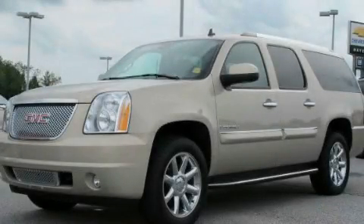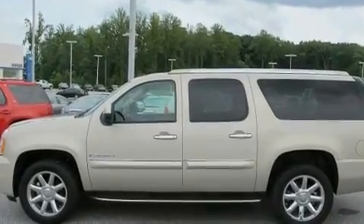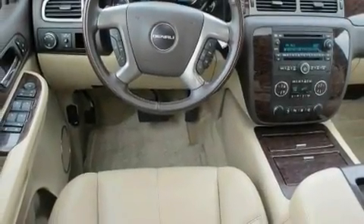This is a certified pre-owned 2008 GMC Yukon, a big SUV for big fun. It has a 6.2 liter 8-cylinder engine, a 6-speed automatic transmission, and all-wheel drive.